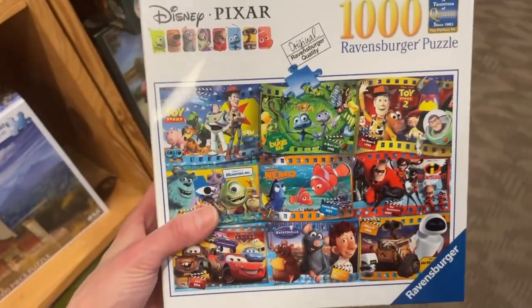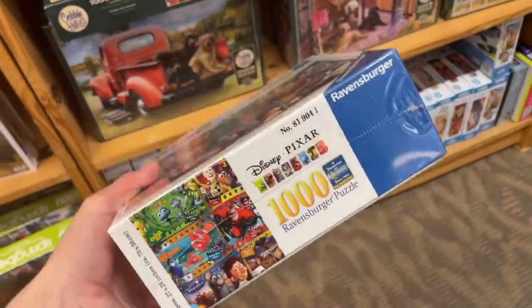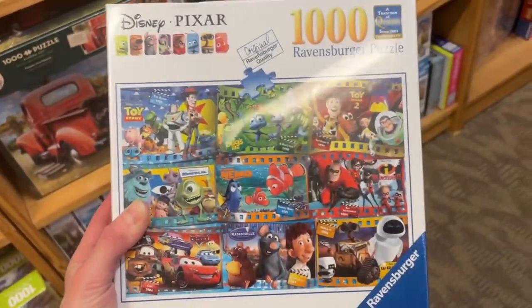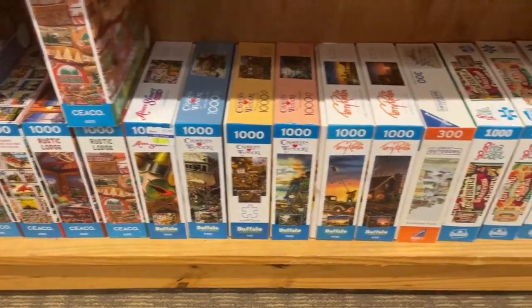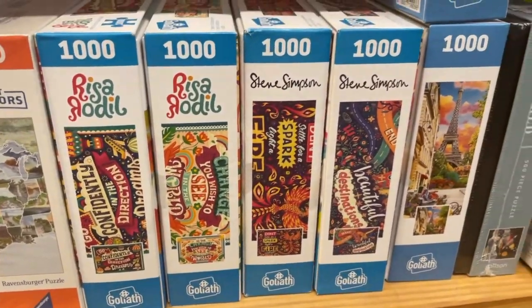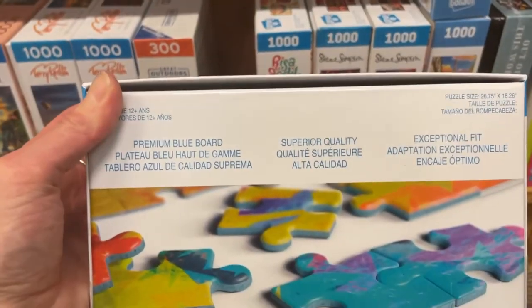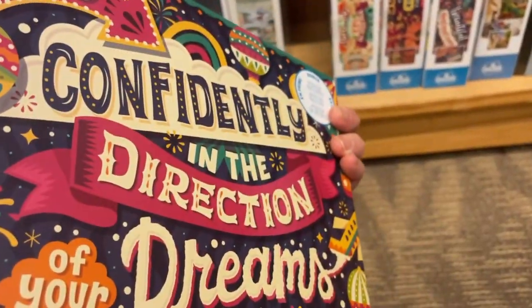Check out this Pixar one — this is a thousand-piece Ravensburger puzzle with all your favorite Pixar movies. How much is this one? $20 — that's not bad. We got some Morsico, we have Buffalo down here. There's a Goliath — I've never heard of Goliath. Any of you tried this brand? Premium blue board, superior quality and exceptional fit.